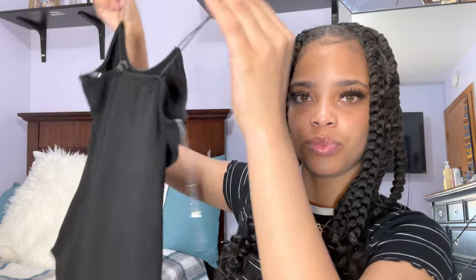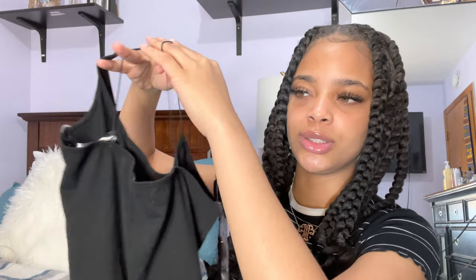The next thing I got was this black basic bodysuit. This could literally go with a lot of things, so I was just like, let me just get it. I did get this in a size small as well. The straps are thin but it really supports everything — it's not loose or anything, it's not too long, it's just perfect.